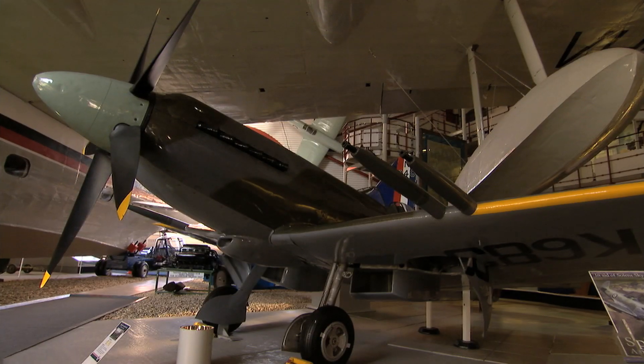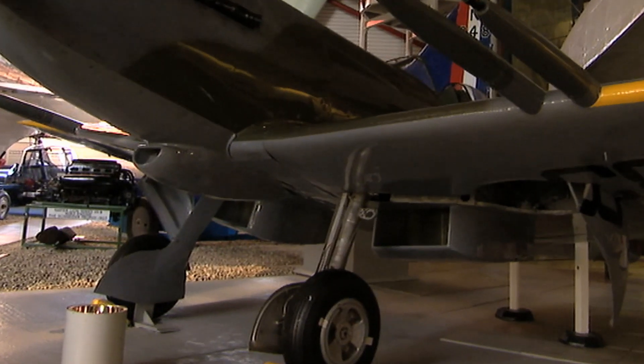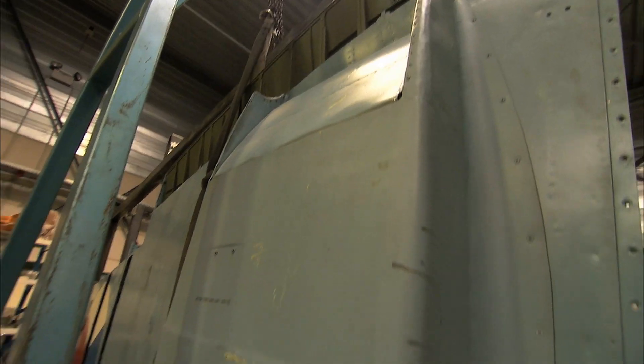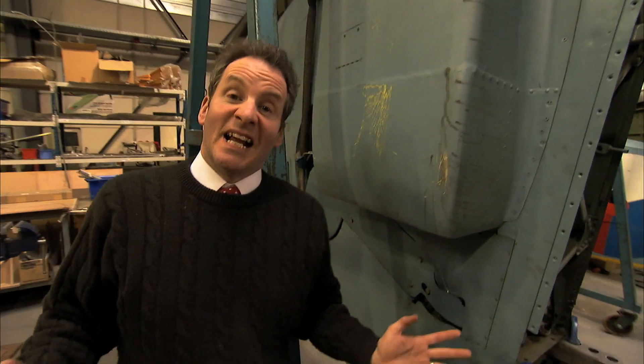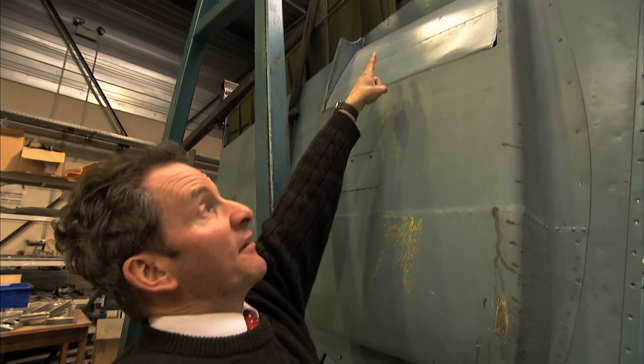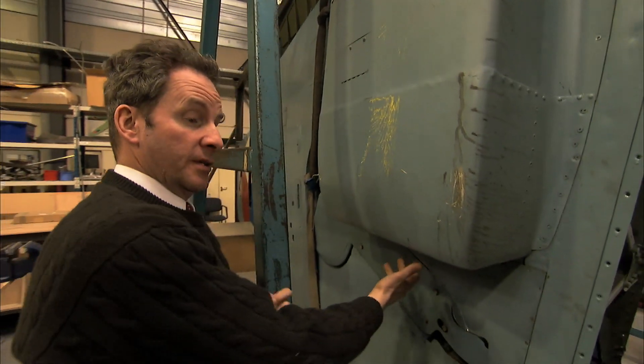So he pumped the hot engine water through scoops hidden under the wings instead. Air rushes into the scoops, cooling the engine's water, then exits out of the back. But here's the really clever bit: because the air is squeezed in the scoop, it comes out of the back faster than it goes in the front, acting a bit like a ramjet — blasting the Spitfire along and giving it even more speed.